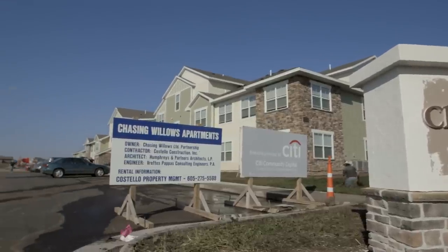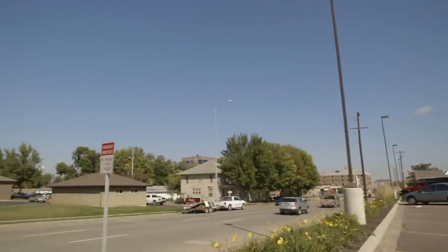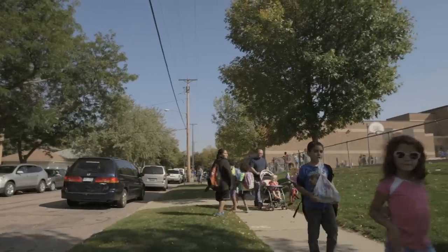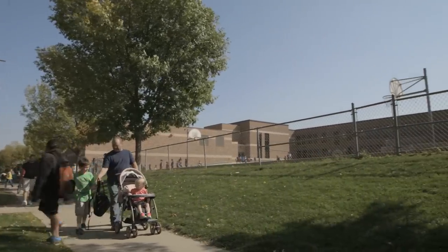Not only has it provided the housing, but it's also really cleaned up an area of town that needed some redevelopment. Affordable housing needs to be located in the same communities where market-rate housing is. People want to live where their kids can go to the best schools and all the rest of it. So we start with location, and then we look at the demand in the community, and that helps us determine what the product mix would be.